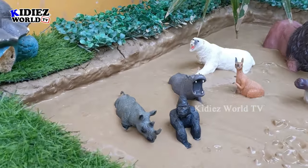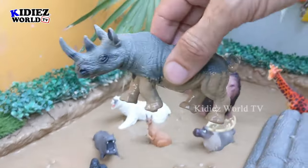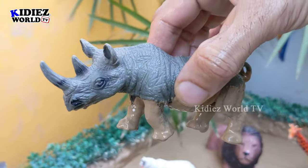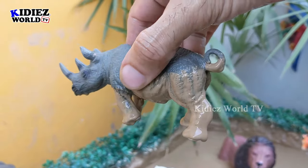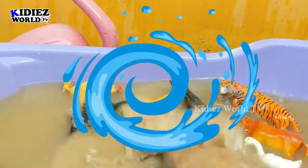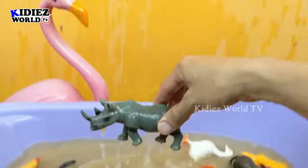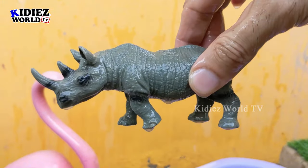Next we have a big rhinoceros, which is a very big land animal. This rhino has two horns and is a very wild zoo animal. He's very muddy, so let's wash him. Here we go, rhinoceros!